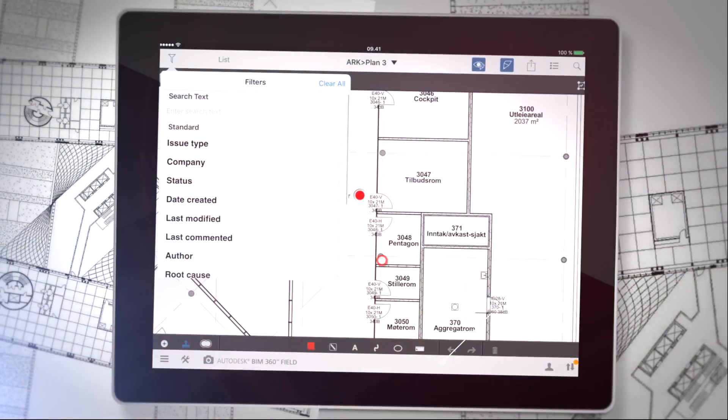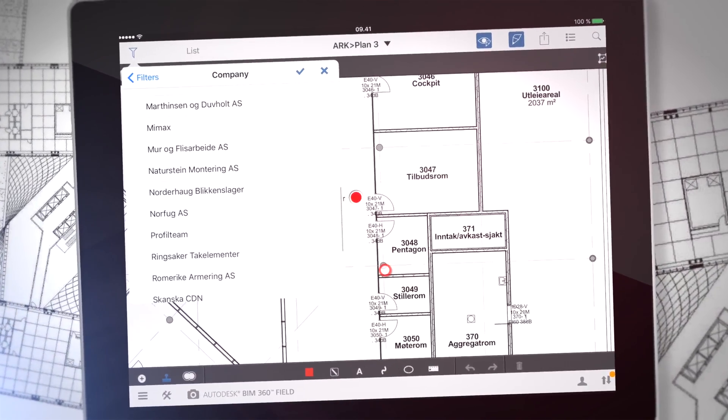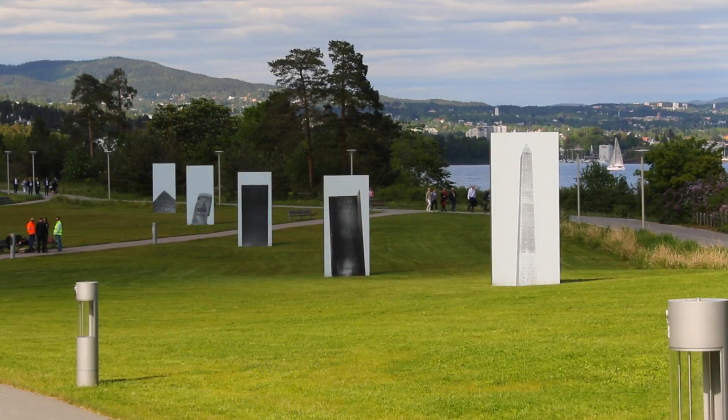The issue workflow visualized on the iPad makes us able to work 100% digitally. Subcontractors clearly see the benefit of using BIM 360 Field. It boosts their efficiency regarding handling issues in the field.